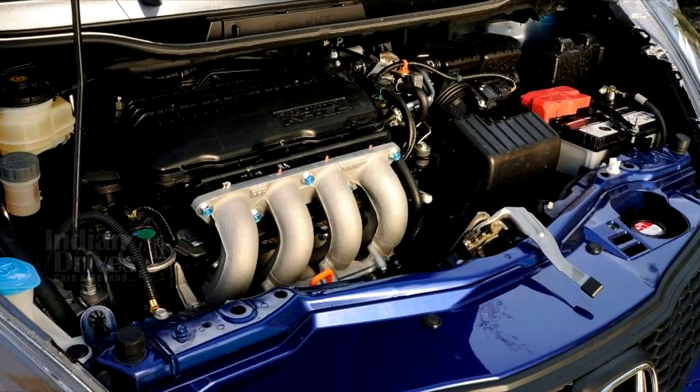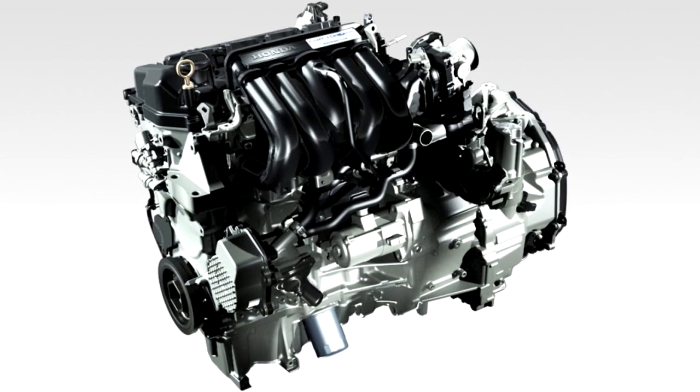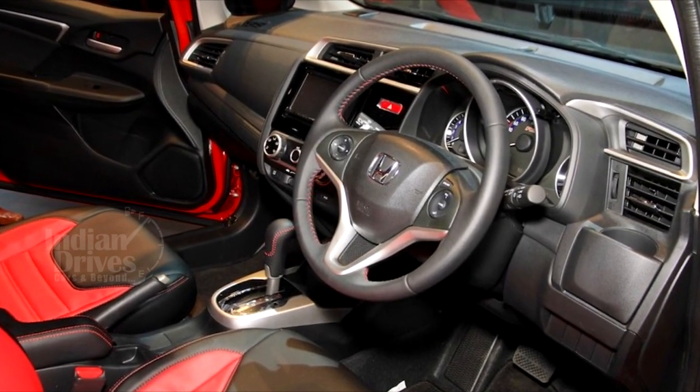It will be powered by a 1.2-litre i-VTEC petrol engine and the 1.5-litre i-DTEC diesel engine seen on the Jazz. The petrol will get a CVT and a manual gearbox, whereas the diesel will be available only with a 6-speed manual transmission.